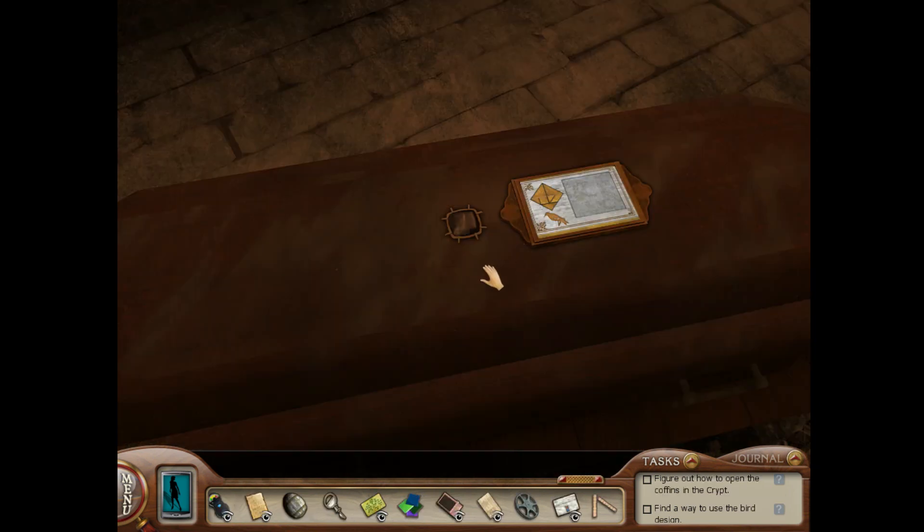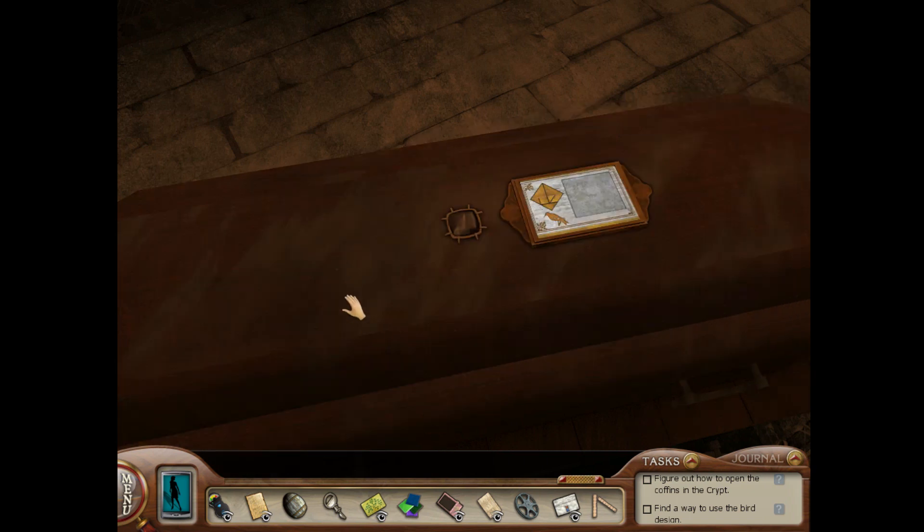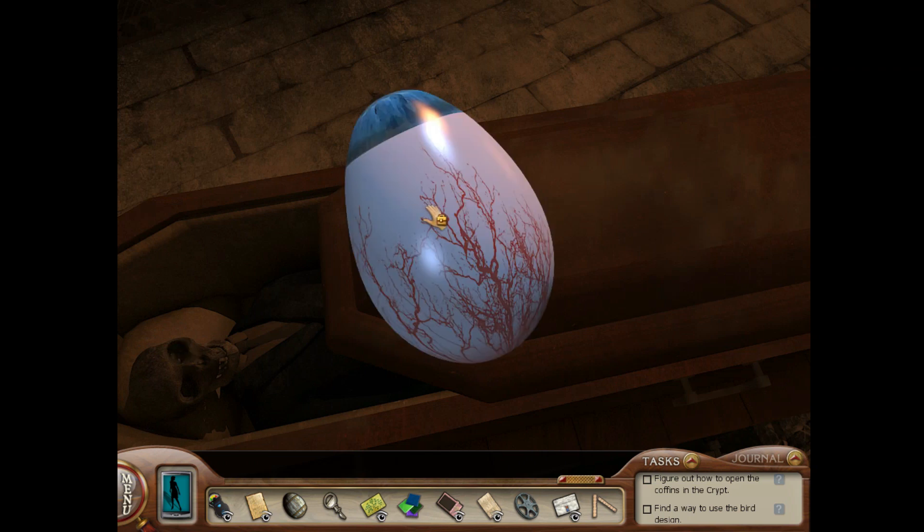After you've solved the bird tile puzzle in the crypt, open and shut the coffin five times to get the second Easter egg, and it's this — looking like an eyeball. Ew.